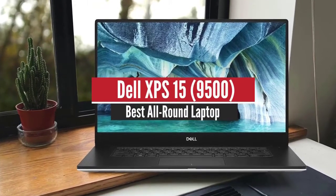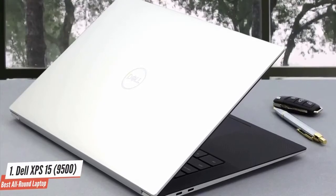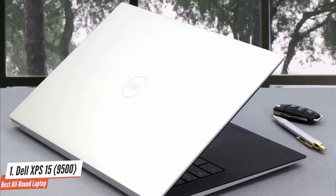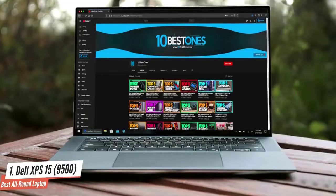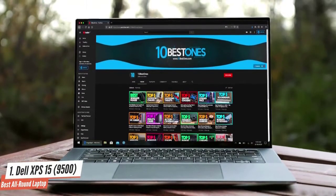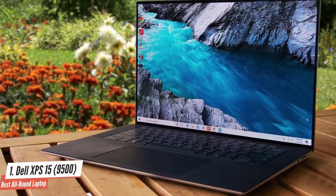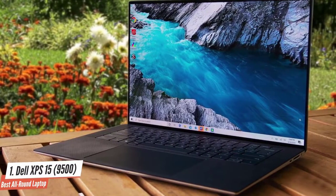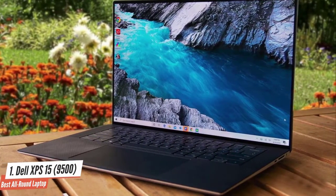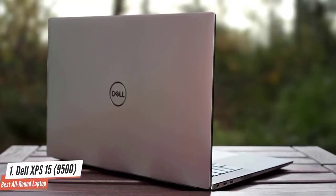The Dell XPS 15 9500 is the best all-round laptop. It has long been one of the best laptops available, thanks to its amazing balance of price, performance, and features. It's also a very attractive laptop with a stunning panel. The Dell XPS 15 9500 is made from a combination of aluminum and carbon fiber, which delivers both durability and a lightweight body. The carbon fiber deck looks very high-tech, and the keyboard delivers snappy performance.